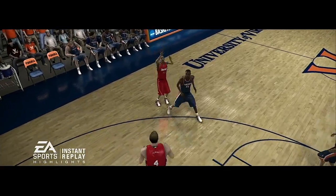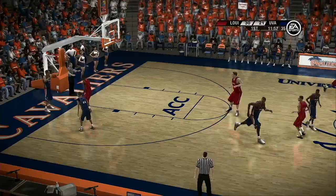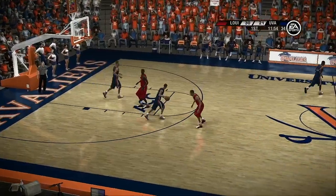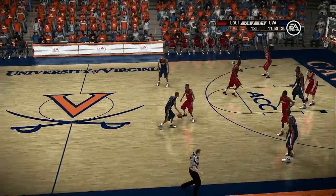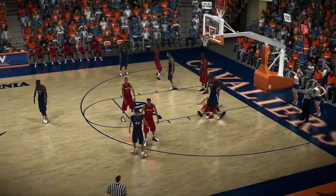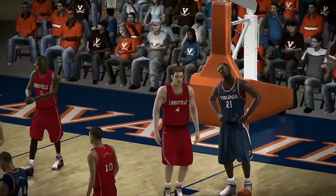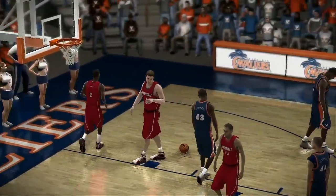Let's see if it looks as good on the replay. Trying to stay with him defensively — down he goes. Oh, what an acting job. There's no doubt in my mind he's flopping, baby.